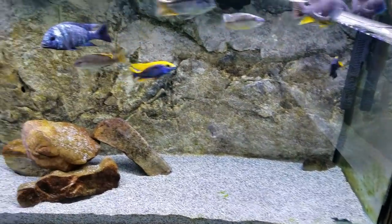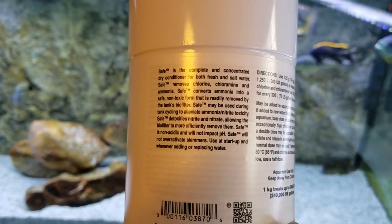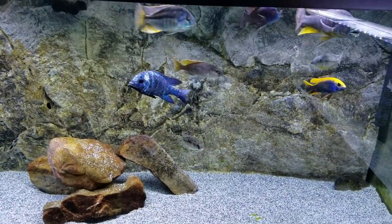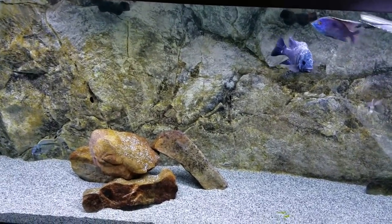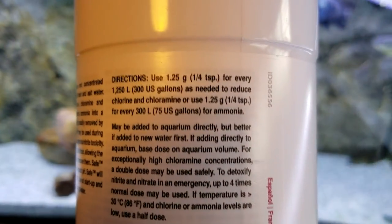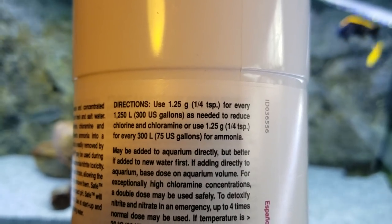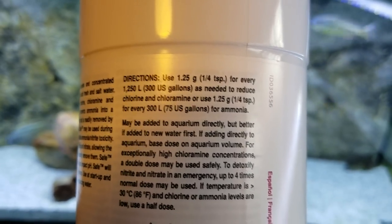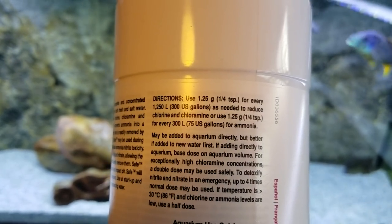When you've got bigger tanks or multiple tanks like I have, this is just an absolute no-brainer. A lot of you have probably already used it — I don't know of anyone who doesn't like it. It's pretty easy to use; you don't have to be exact on your measurements. The directions say: use one-quarter teaspoon for every 300 US gallons when treating for chlorine and chloramine.